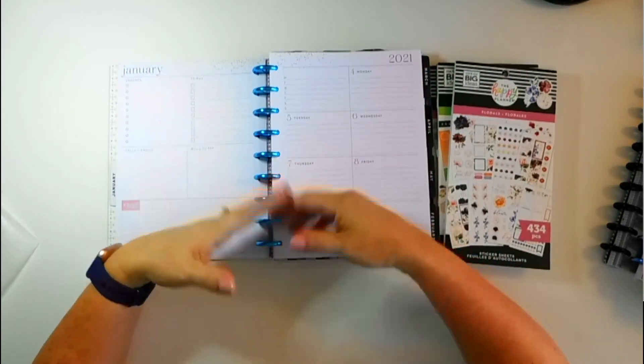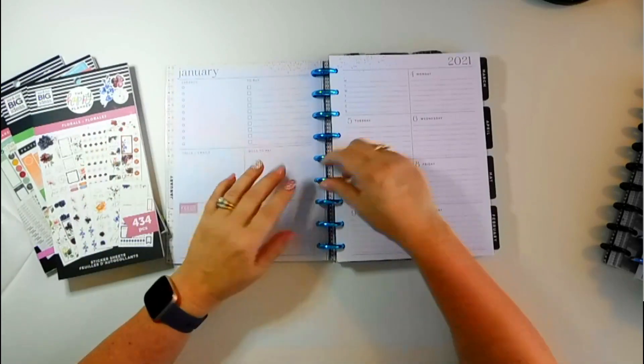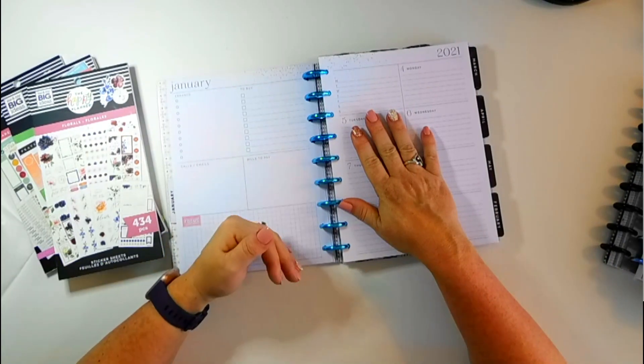I want to show you the whole process because I know I've watched a lot of plan-with-me's where they decorate and you're like, okay, but how do you use it? So I'm going to show you how I use it as much as I can, with my knowledge of what next week is going to look like.